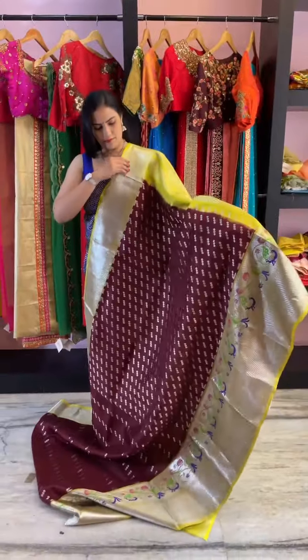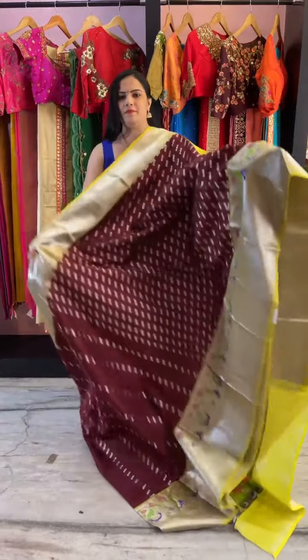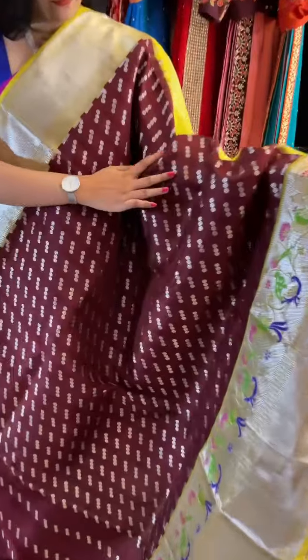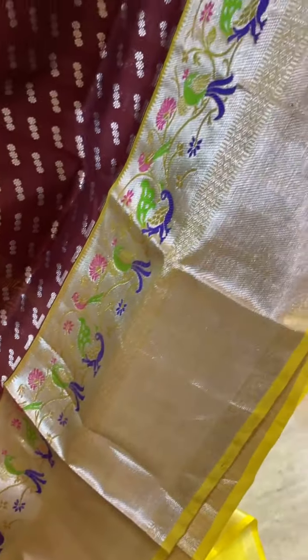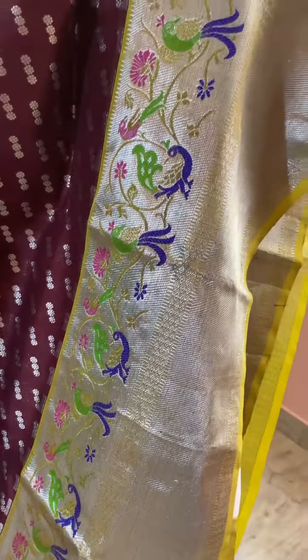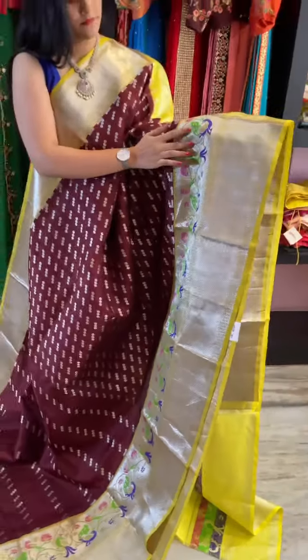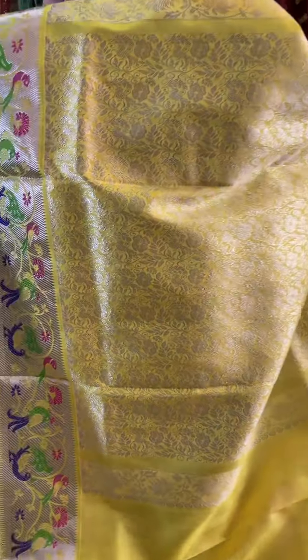The next one is in the combination of brown and yellow — a very unique combination. It's a brown and yellow Venkatgiri silk. The border is in a floral design with a nice touch of blue and green peacocks all over it in yellow. The pallu has a silver brocade zari weave pattern.